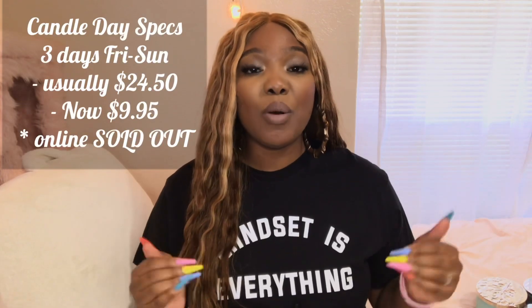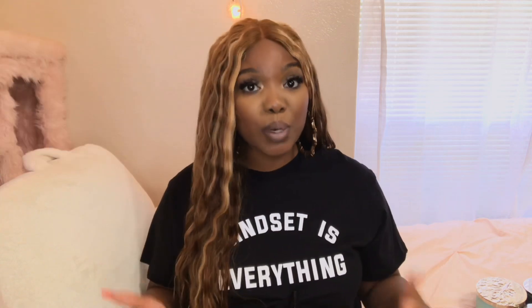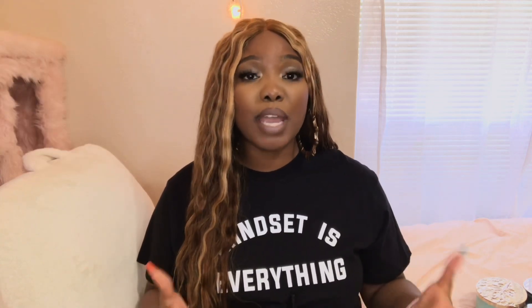All right, so I'm sure you're watching this video to see any recommendations that I have if you haven't already went. As of 2:47, it is Friday and the online sale is completely sold out. So you will have to go in store to pick up any of these candles. They sold out pretty quickly — I believe it started around five o'clock in the morning online. I heard there was a lot of site crashes, so I just cut all of that out and went straight in.